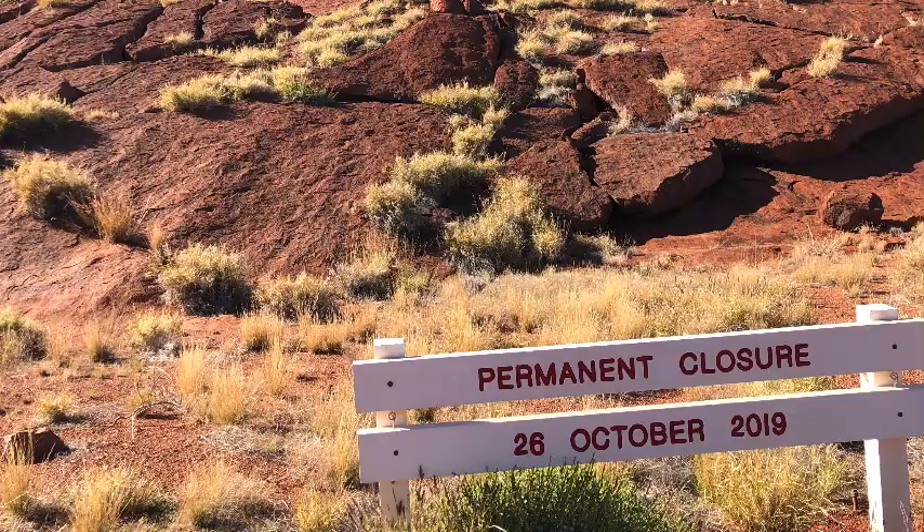That is absolutely delicious. We're about to do the base walk at Uluru — it's a 10.4 kilometre walk. That's massive to go around one rock. This point right here is where they used to climb up on the rock. They used to have chains and poles, but they don't have that anymore. We're about to start our journey — 10.4 kilometres around.